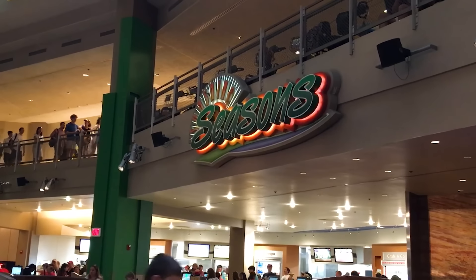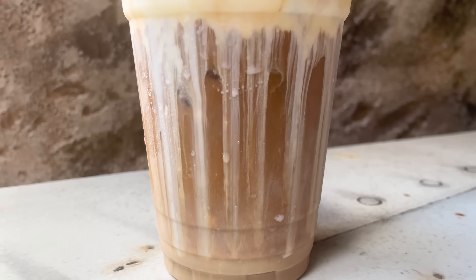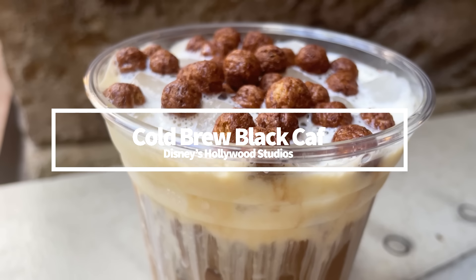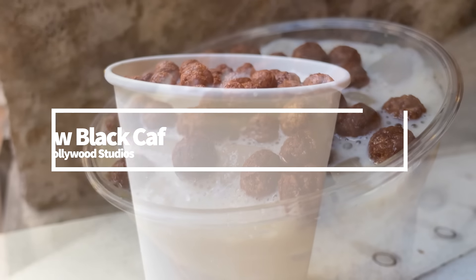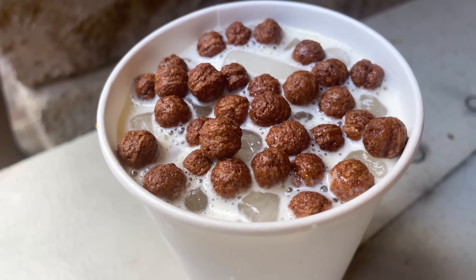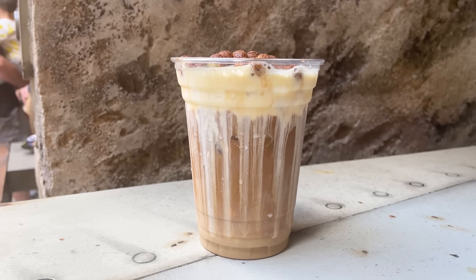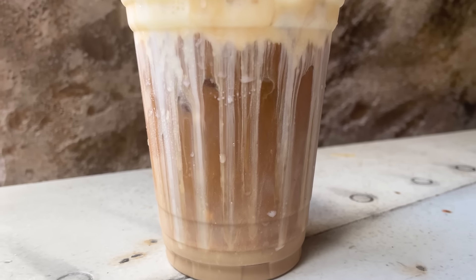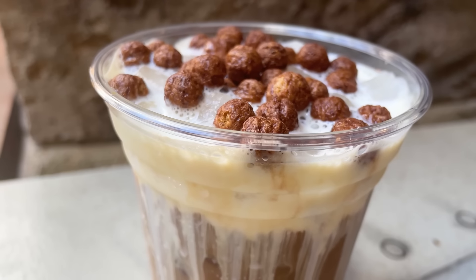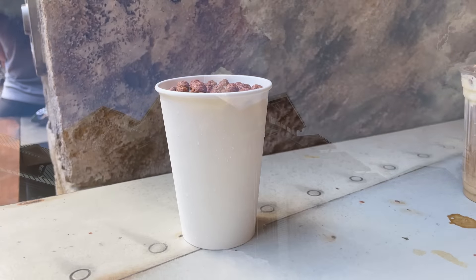Disneyland held onto this drink for too long, and I'm glad it decided to share it with Galaxy's Edge in Hollywood Studios. The Cold Brew Black Calf can be found at Kat Saka's Kettle — it's made with Joffrey's cold brew topped with sweet cream cheese and chocolate cereal puffs, basically cocoa puffs. Be warned: this drink isn't going to be super sweet until you mix that sweet cream cheese into the cold brew. But once you get the coffee and cream swirled together, the balance is just right and the chocolate puffs let you snack and sip at the same time.